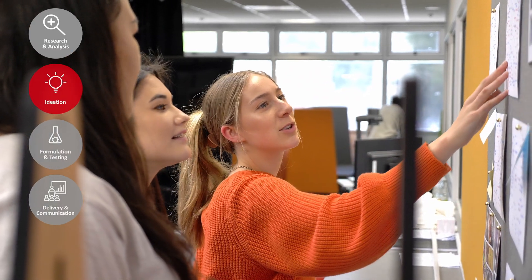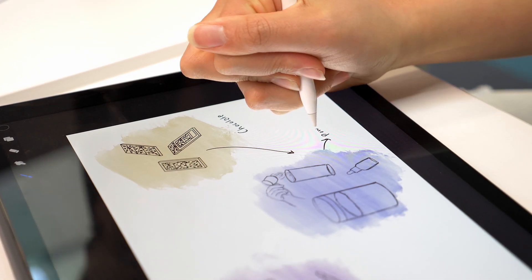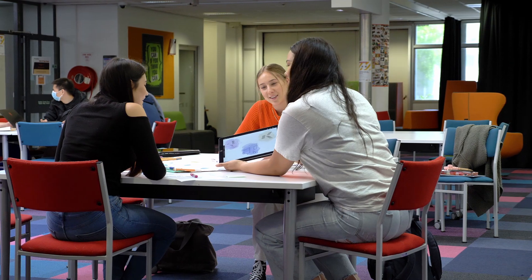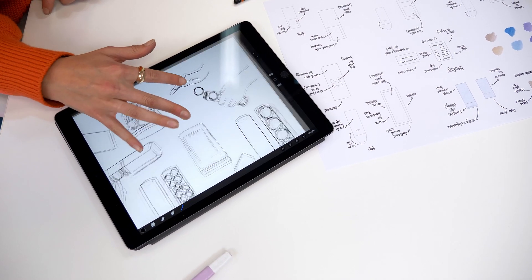The ideation stage is where we brainstorm what superfood we wanted to use, what products we wanted to make, looking at our branding, the colours we wanted to use, the fonts — getting an idea of what we want our final products to look like. We also did a pitch to our class which let us gather some feedback on what we were doing right and what we could improve on.